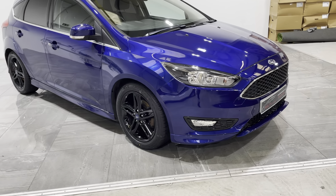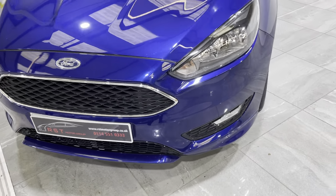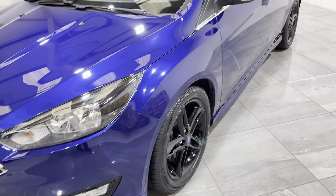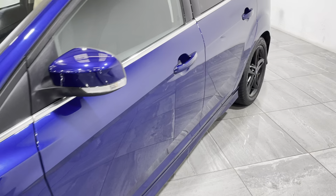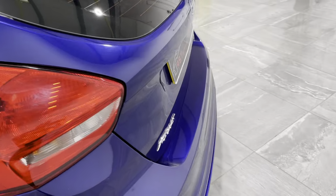We'll start with the front bumper and across the bonnet. There's no bad scuffs, scratches, or stone chips — it's in really good condition. Down the passenger side, there's no dents, no bad scratches, no bad stone chips or any bad marks.